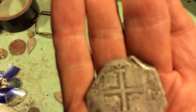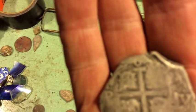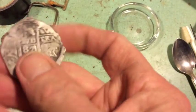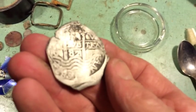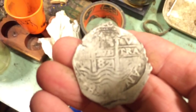I'm still in shock. That is cool. It's been almost a year since I found a cut pistorine that was cut in half — it was a one real piece. That is so cool.